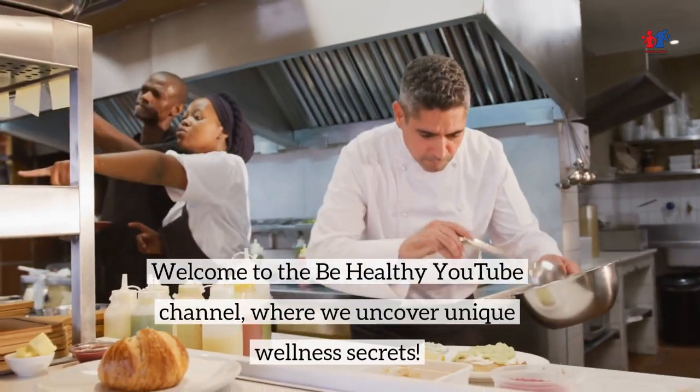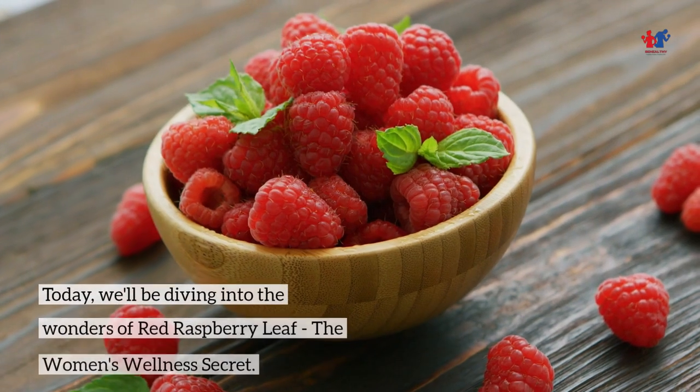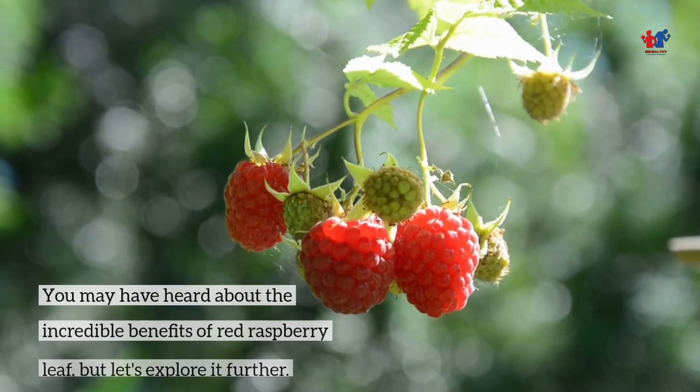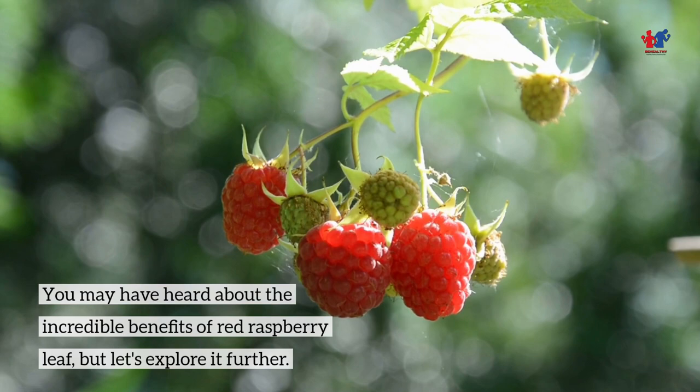Welcome to the Be Healthy YouTube channel, where we uncover unique wellness secrets. Today, we'll be diving into the wonders of Red Raspberry Leaf, the women's wellness secret. You may have heard about the incredible benefits of Red Raspberry Leaf, but let's explore it further.